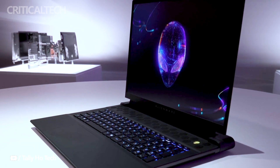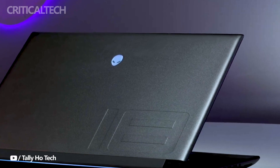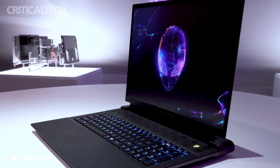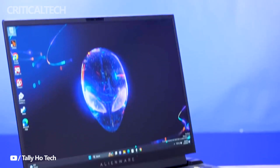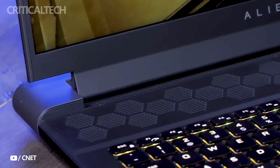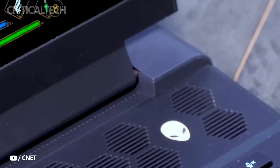The Alienware M18 is highly configurable when it comes to memory and storage. It can be equipped with up to 64GB of dual-channel DDR5 RAM. When it comes to storage, it offers substantial options, allowing for configurations of up to 8.5TB in a tri-storage setup, ensuring you have ample space for your games, multimedia, and work-related files.